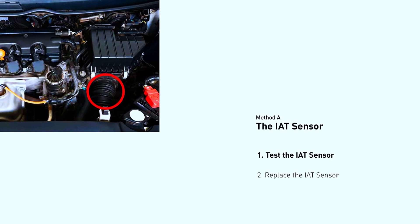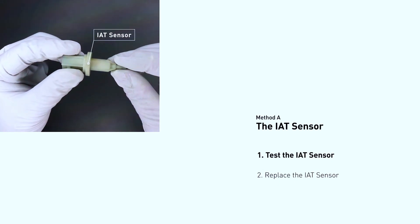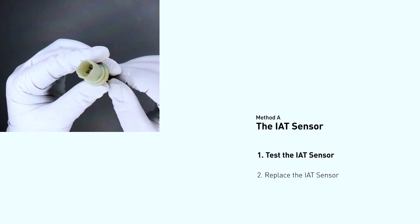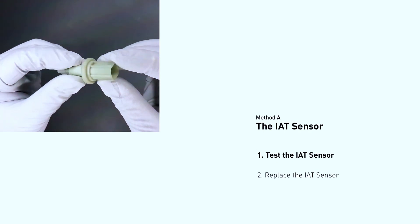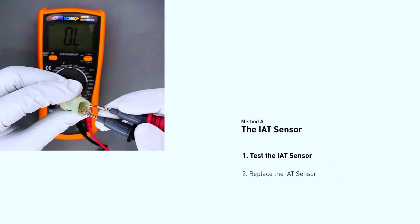Step two: examine the IAT sensor. Find the IAT sensor using your repair manual — it's usually located near the air filter or intake manifold. Look for any corrosion or damage on the sensor or its connector. You can also try cleaning the sensor gently with a rag. If you have a multimeter, you can test the sensor's resistance according to your car's manual. Out-of-spec readings might indicate a faulty sensor.